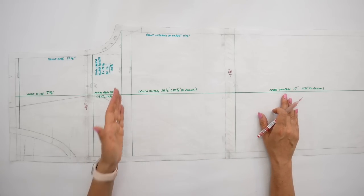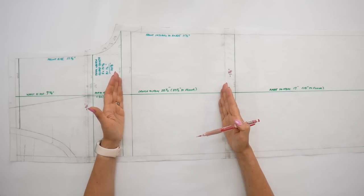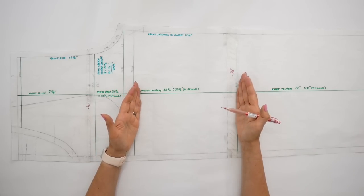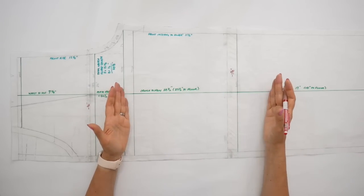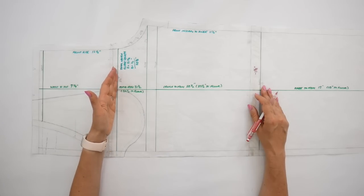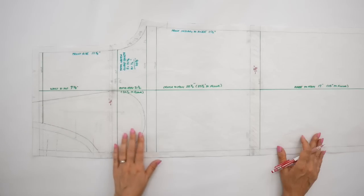The crotch level on the front pattern piece is always extending from the front crotch point, perpendicular to the vertical balance line and parallel to the hem line. The knee level on average is midway between the hem and the crotch, and usually set about two inches higher than that midpoint. If the knee level is not in the exact position originally intended, don't worry — you can alter it to match your own. The waist level was already marked on the pattern, so I simply marked it in perpendicular to the vertical balance line.